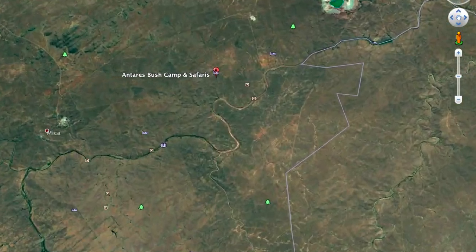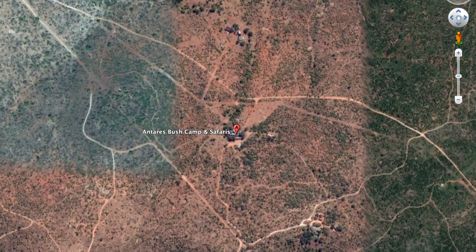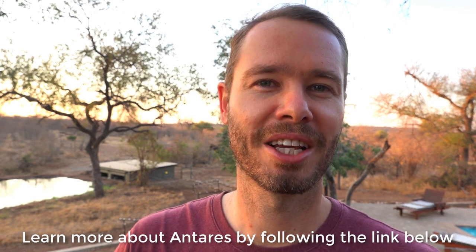Antares Bush Camp lies on a property called Grikki Private Nature Reserve, about an hour's drive northeast of Hoedspruit. It covers approximately 3,000 hectares and the animals can move freely between here and the Kruger National Park. Only 20 years ago this was all agricultural smallholdings, but over the last two decades all this land has been reclaimed and restored to its original state — a real conservation success story. For more information or to make a booking, please check the link in the description.